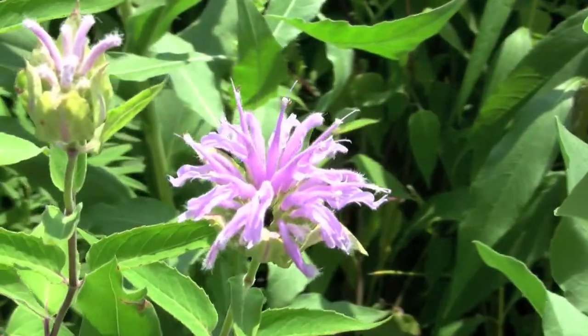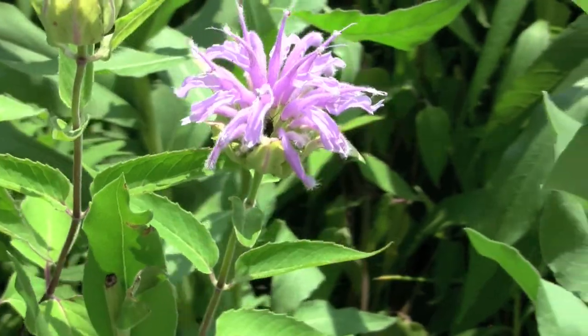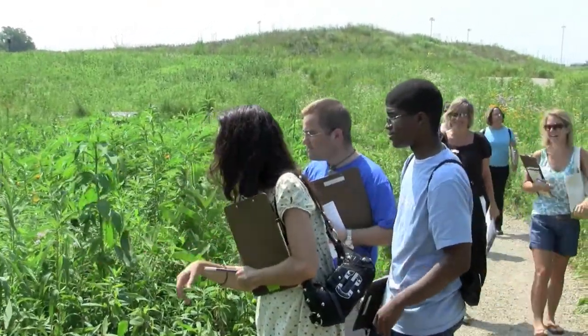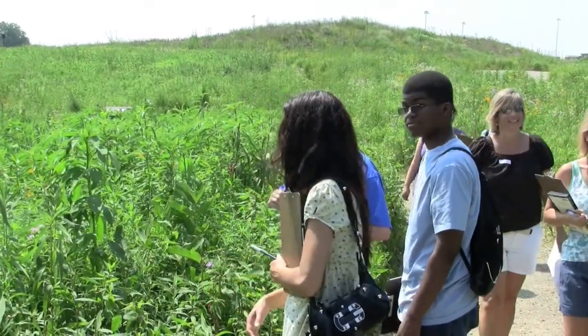Right now we have over 5,000 participants nationally and we've got over 12,000 data points, and that data is going to help our researchers understand better how plants and ecosystems respond to climate change.